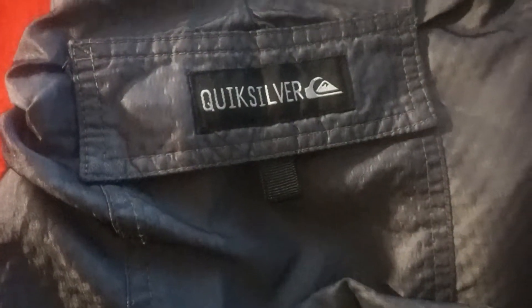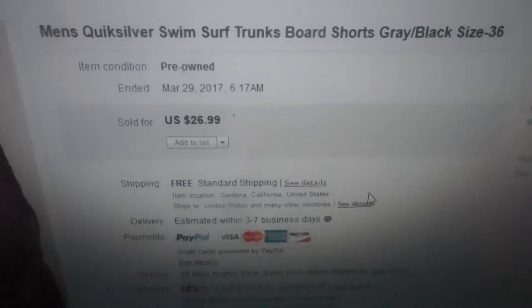My next item is these Quicksilver shorts. Every time I go to Goodwill I try to find good shorts because summer is coming and if you have all jackets listed, people aren't going to buy jackets when it's getting hot. You have to change your inventory to tank tops, shorts — whatever people use in summer. I bought these shorts at Goodwill on the $2 deal and they sold on March 29th for $26.99.